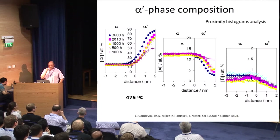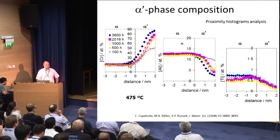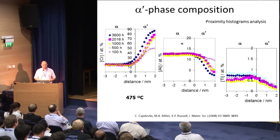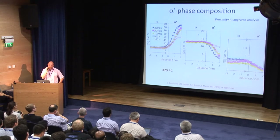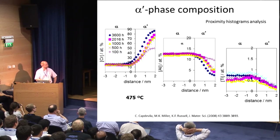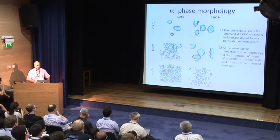To more precisely determine the composition of those particles, we use the proximity histogram analysis, a statistical tool from atom probe results. Taking all particles overall, we analyze the composition evolution with time across all particles in the isoconcentration surface representation. This highlights that chromium increases with time in the alpha prime particle, while there is depletion of aluminum and titanium.